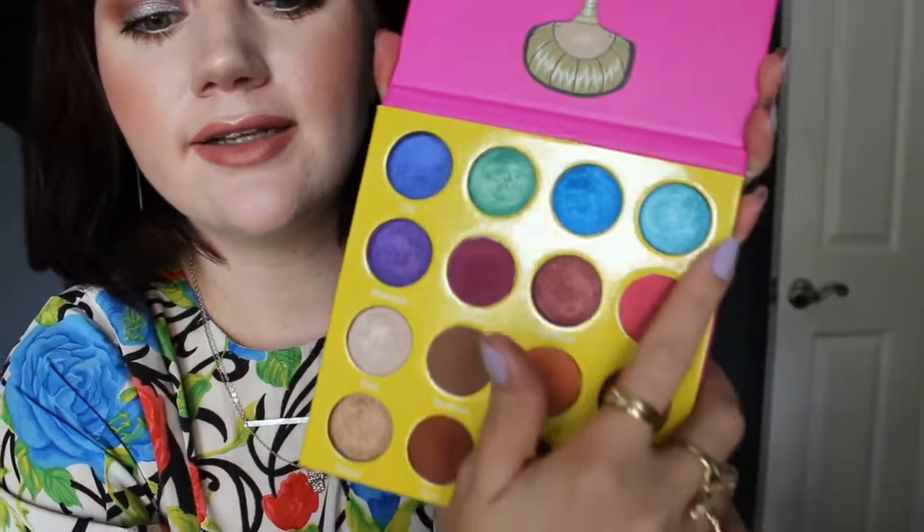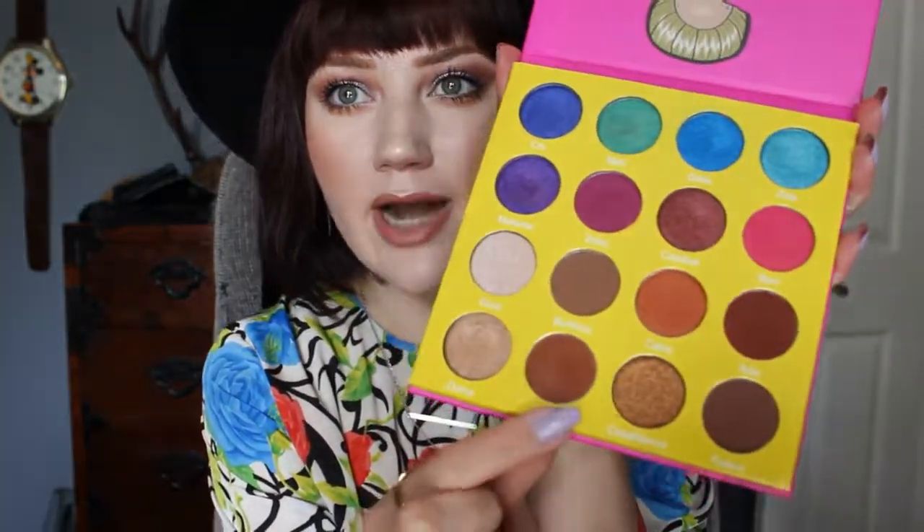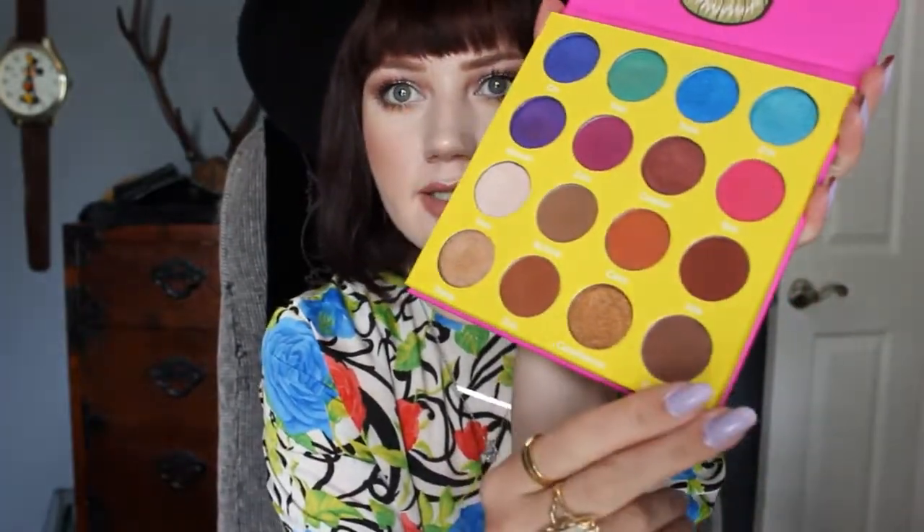These feel almost like the wetness from a ColourPop shadow. I'm wearing this brown under my eyes and in my crease, or this one in my crease. Let me just swatch them and then I'll say what I feel so far, like my first impressions.